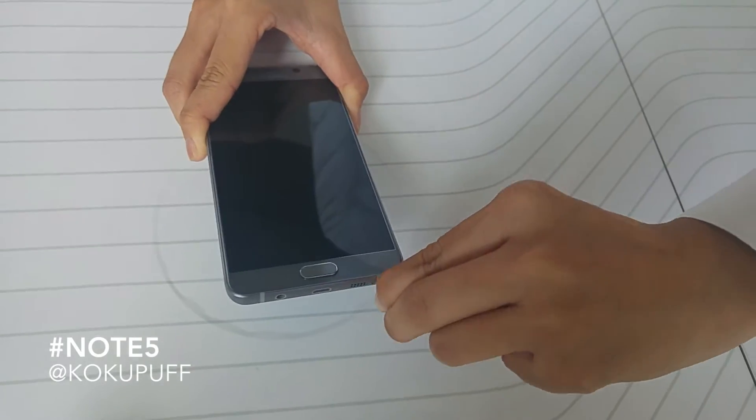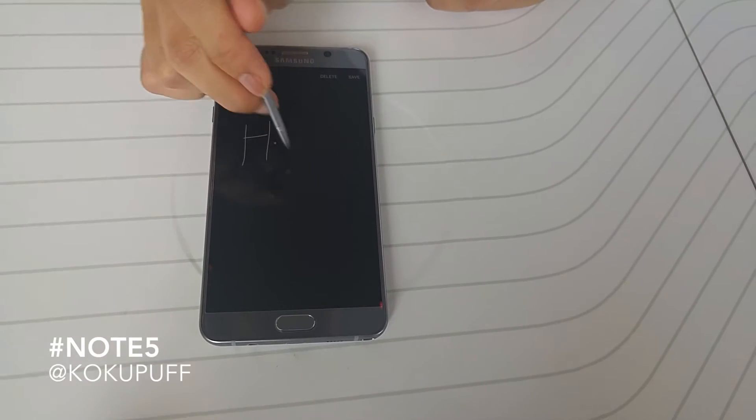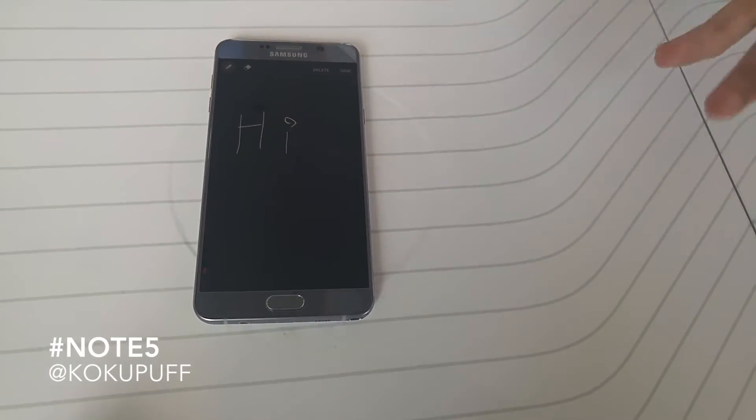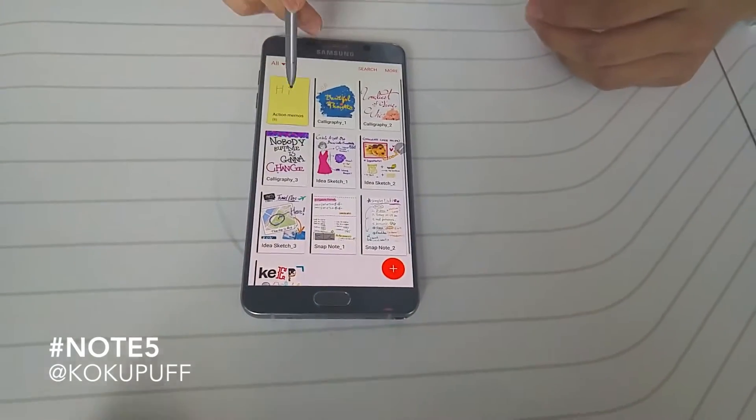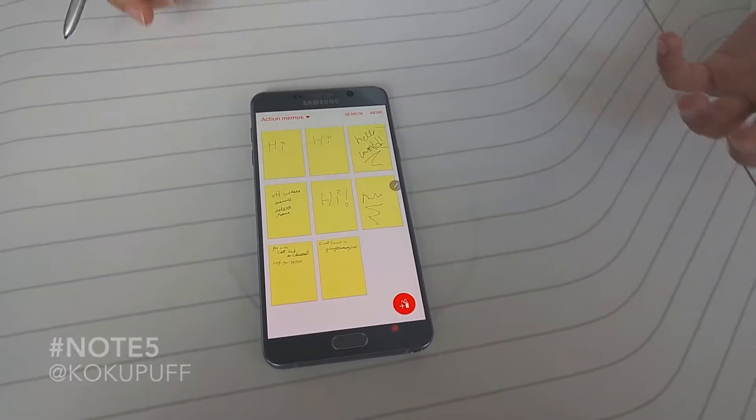Two new features that make the Galaxy Note 5 better than previous models are the ability to take notes on a screen without unlocking your phone, and to recall those notes when you do unlock your phone, so you can jot down anything from meeting notes to shopping lists to text for your latest meme.